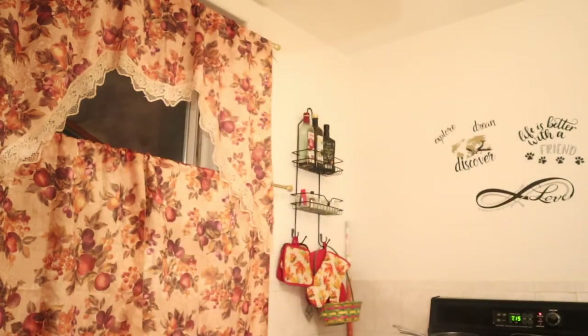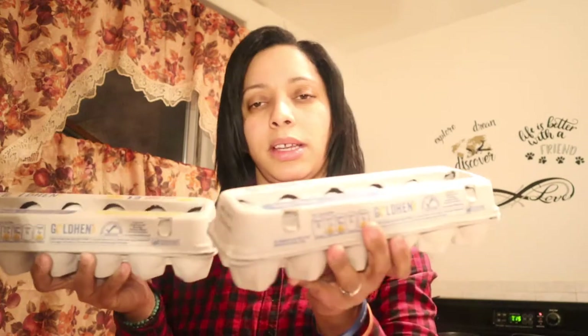We have two of the large dozen eggs — they taste delicious. This is a pretty big haul, so I'm gonna try my best to go through it as fast as possible.